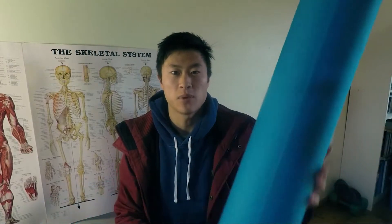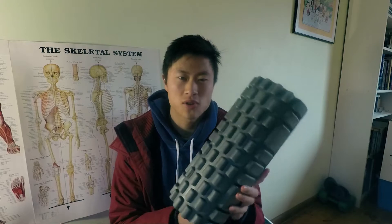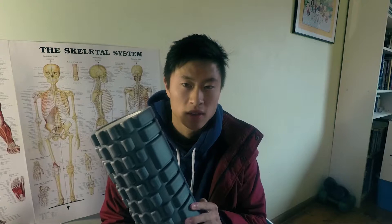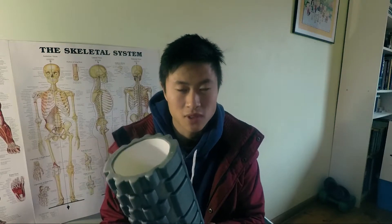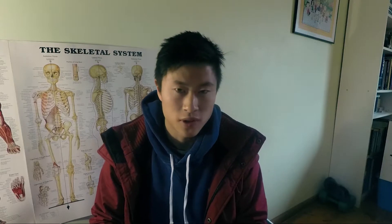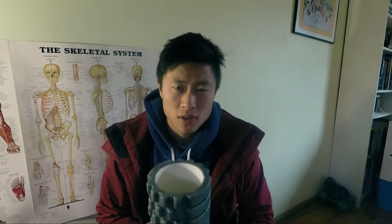Today we're going to talk about these bad boys. Everyone goes crazy over these things — pretty much every athlete I know has one, whether they use them or not is debatable. Six or seven years ago these weren't even a thing, people didn't even know about them, and now they're very accessible. In this video I'm not going to show you how to use them because there are probably millions of videos on YouTube that would do a ten times better job.